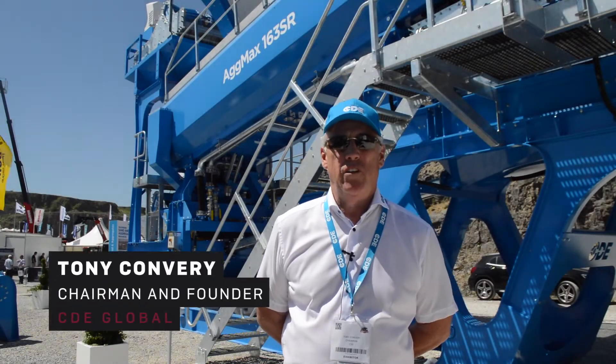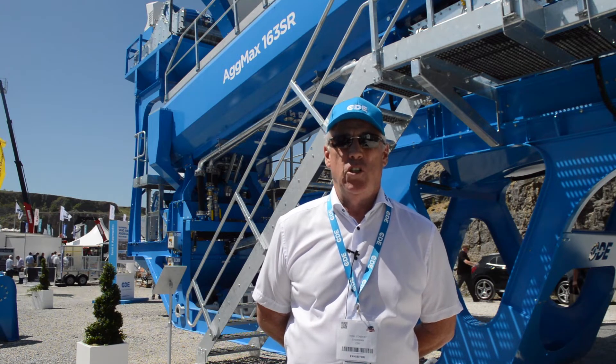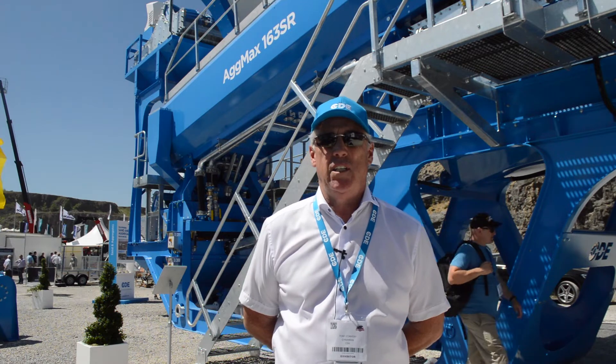My name is Tony Convery, I'm founder and chairman of CDE Global. Today we're at the Buxton Show in Derbyshire in the United Kingdom, enjoying the sunshine in 2018, and today we've introduced the Agmax 163 SR.